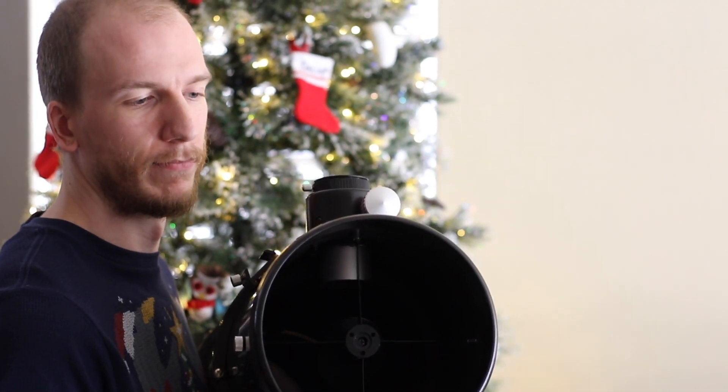The Dobsonian part is the mount, which allows you to easily slew to any object — up, down, left, right. Pretty basic: just grab the scope and turn left, turn right, go up and down. It's not good for photography, but it's perfect for visual use. The XT-8 is really good — it's a reflector like I just showed you. We used to have a friend who had this telescope and we were blown away. It's really affordable, compact enough to fit in a trunk, and excellent for the price.